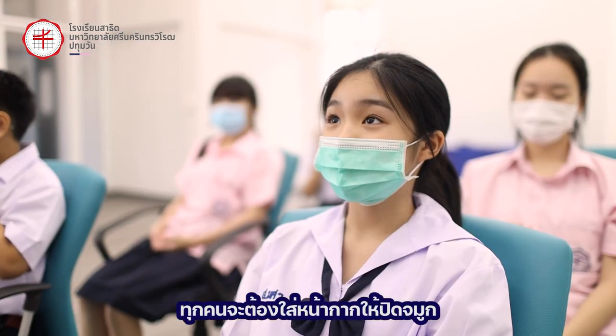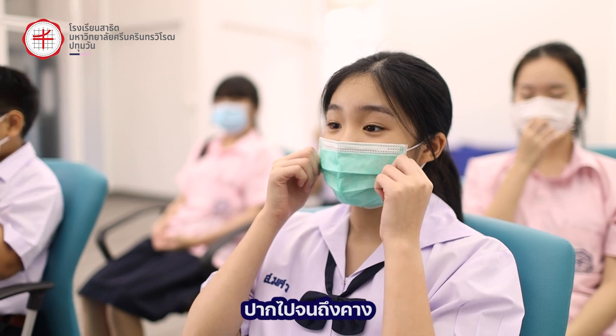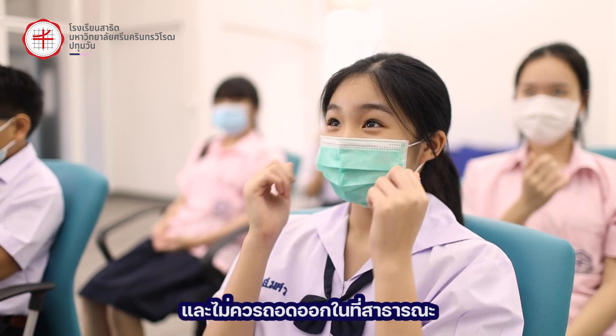Everyone must make sure that their mask covers their nose, mouth, and chin. They should not be removed in public.